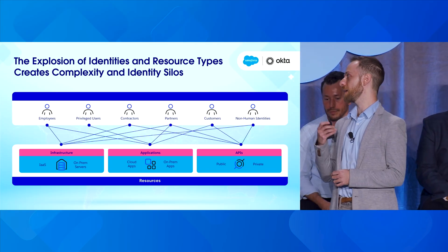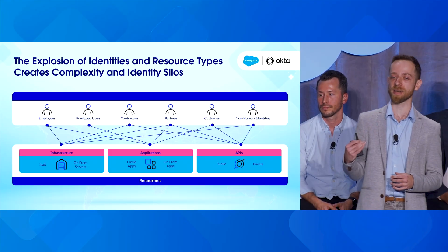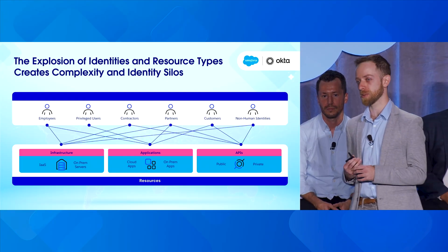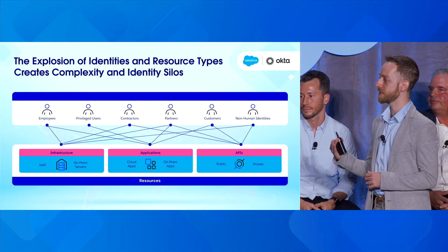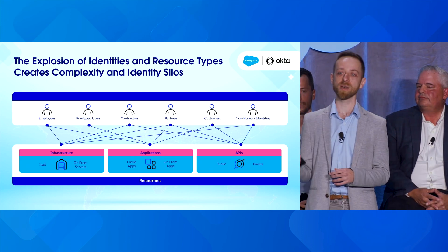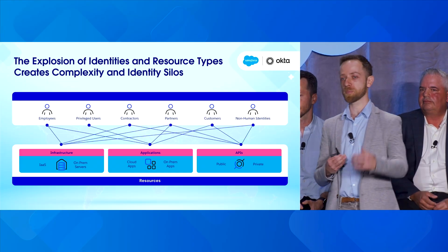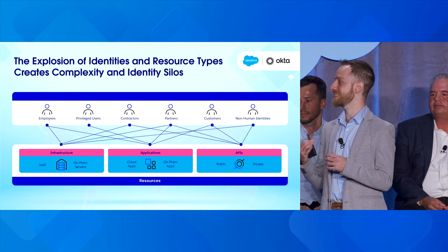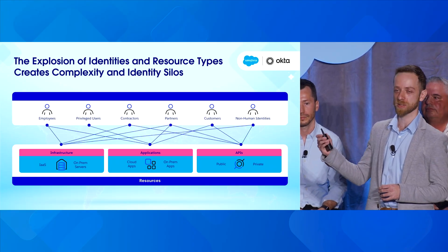We have employees, then privileged users for whom we can compromise on user experience but must nail down the security controls. We have contractors and partners where we can't control or audit their identity properly. Then there are non-human identities as another type of challenge entirely. Each one of those identities must access different resources — on-prem apps, SaaS apps, cloud, private APIs, public APIs. It's a massive thing to understand, managed across different platforms, and if you don't have good visibility, this is where security gaps arise.